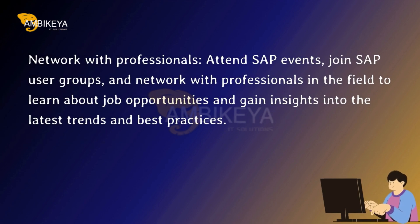Network with Professionals. Attend SAP events, join SAP user groups, and network with professionals in the field to learn about job opportunities and gain insights into the latest trends and best practices.